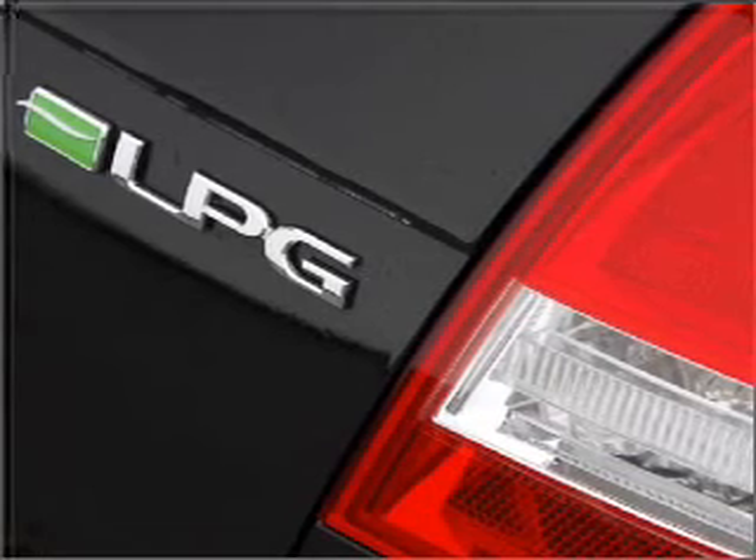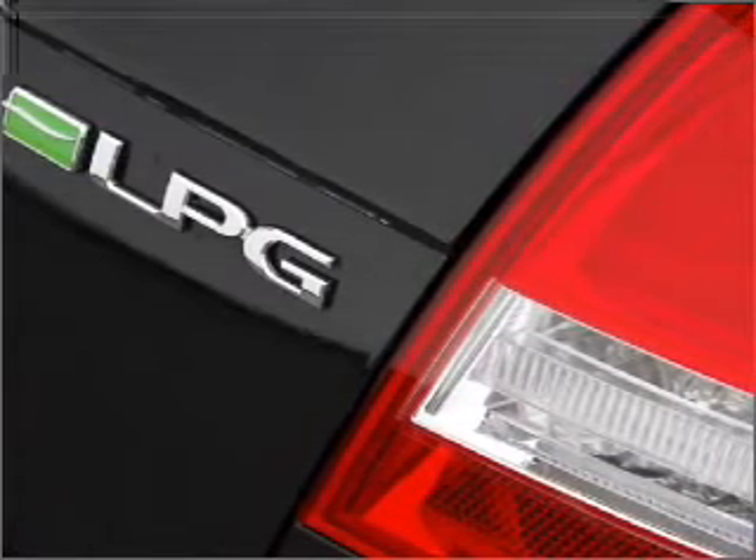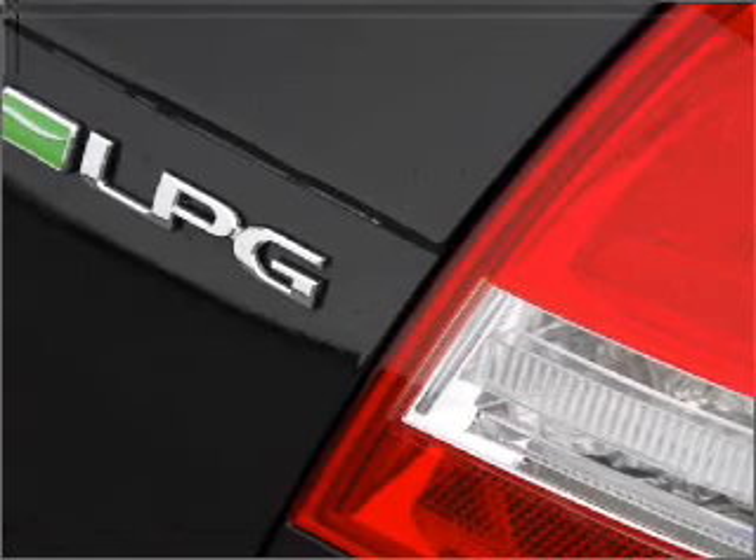Ride in style with the included premium wheels. Tailor the temperature to your preference and your passengers.